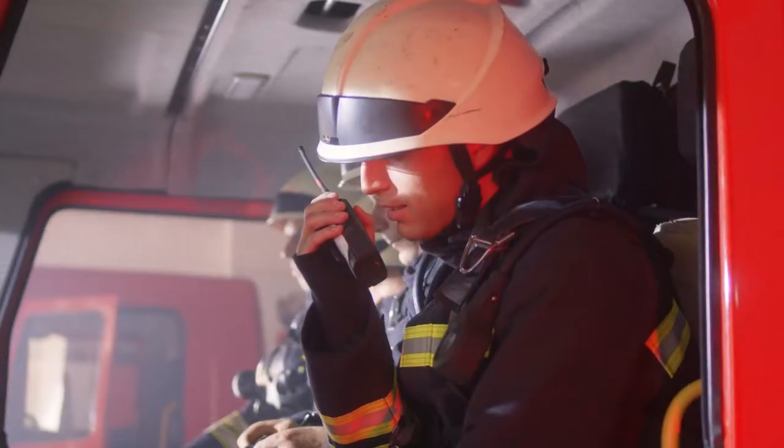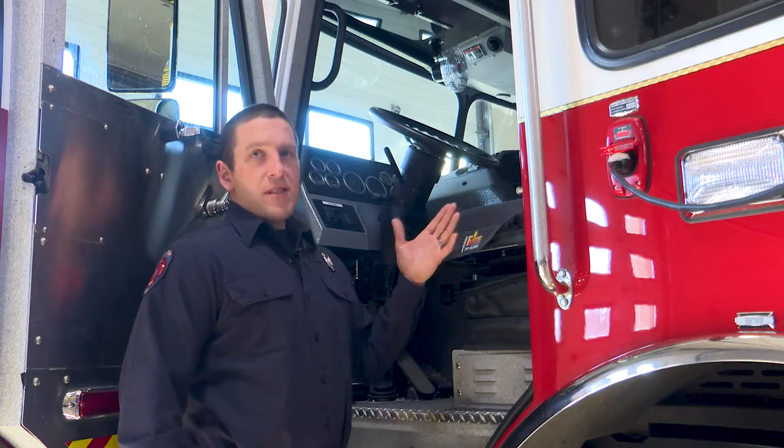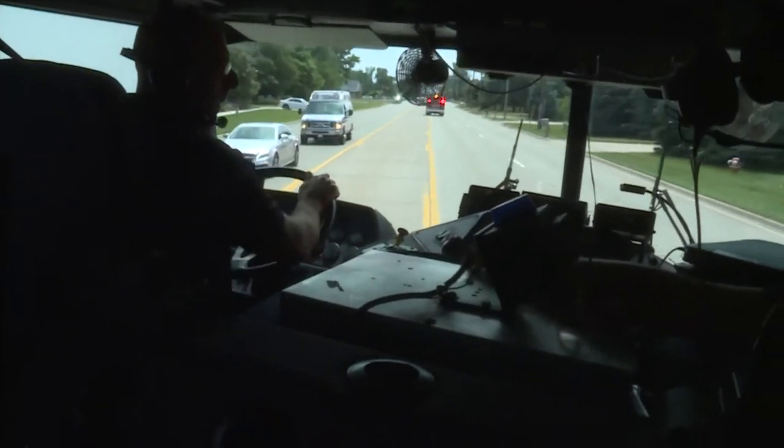This is the back of the fire engine. We have four more seats back here for firemen. This is the driver seat where the driver and pump operator for the day will be sitting.